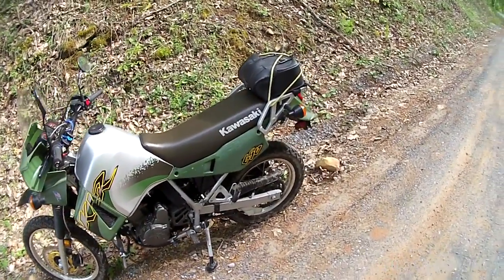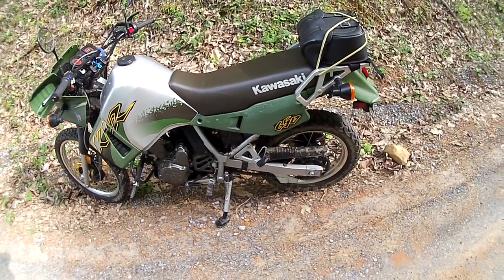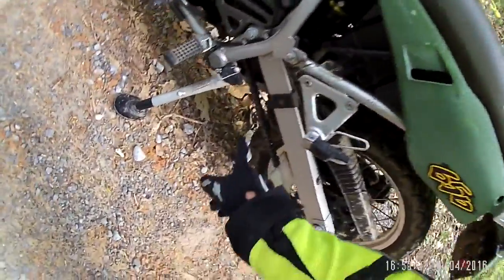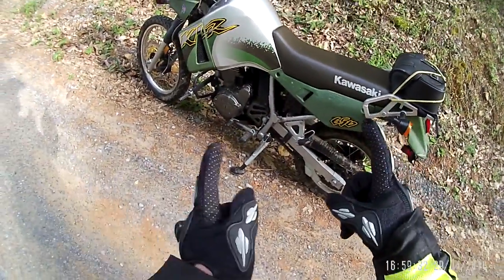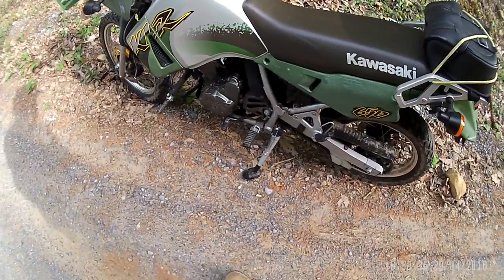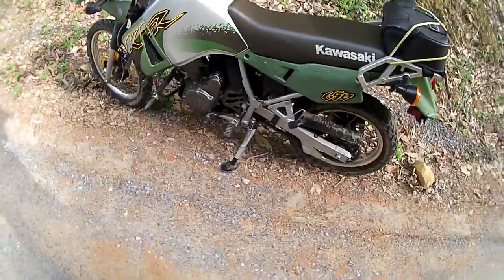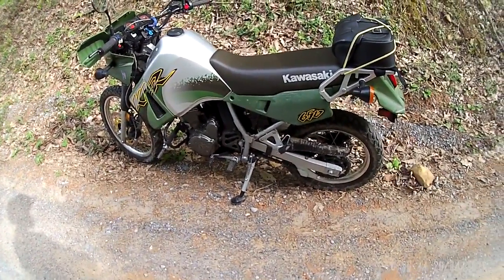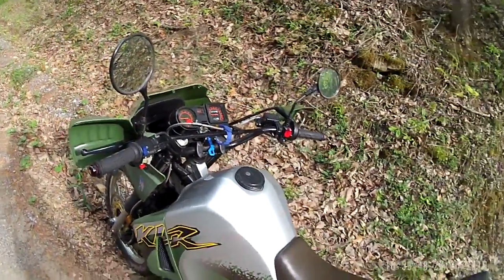The guy I got it from was not the original owner — he didn't do a thing to it, he tells me. So it was lowered. I had those dog bone things right there. I put the originals back on — the other ones were longer, so it sat lower. They shortened the kickstand, so it's got a little dirt foot on there. But now if I don't park it right, it's way down. So I just carry a block with me and stick it in there, in true KLR fashion.